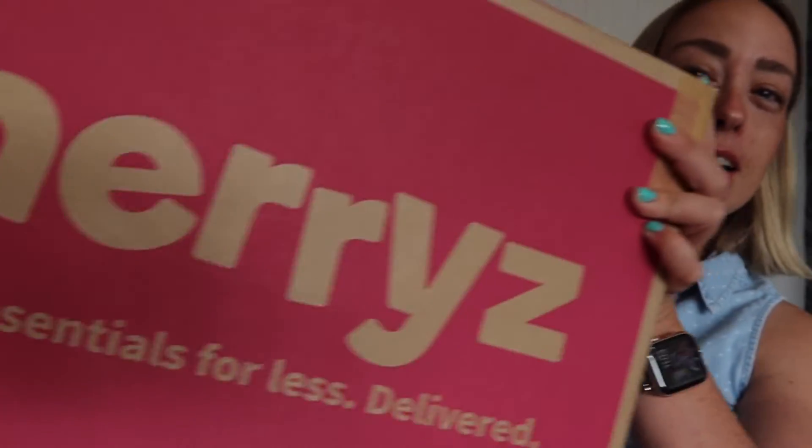Hey everyone, I hope you are well. I've got a Cherryz haul for you. If you are unfamiliar with Cherryz, this box is so heavy — it's pretty much a discounted online shop. Think of it like B&M or Home Bargains but online. I know a lot of people haven't got a B&M or Home Bargains near them, but Cherryz do loads of stuff from both and it is quite discounted. I'm going to bring you a little haul — it is random, plus it's summer holidays so I've got some snacks and treats as well.